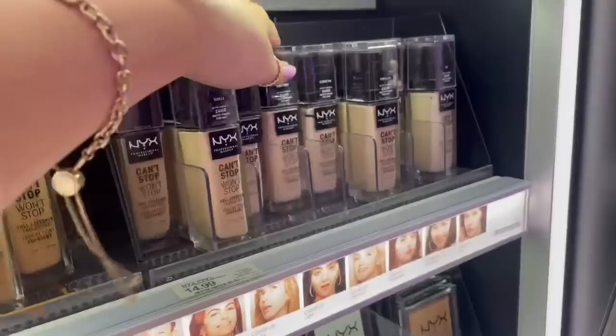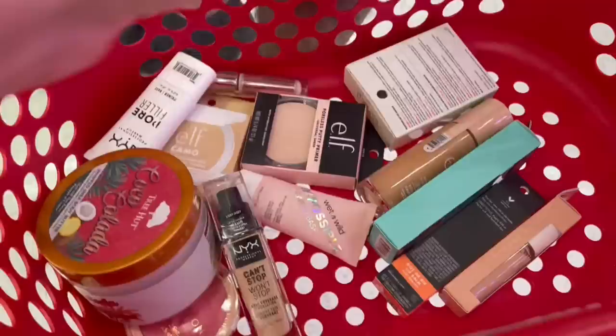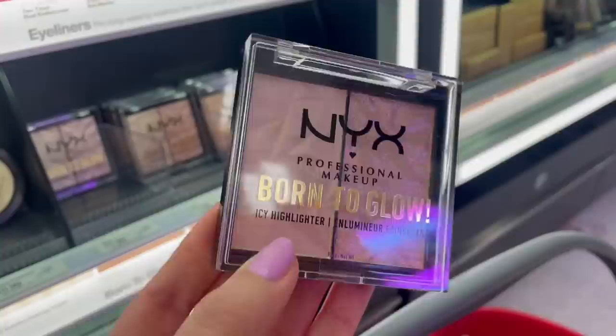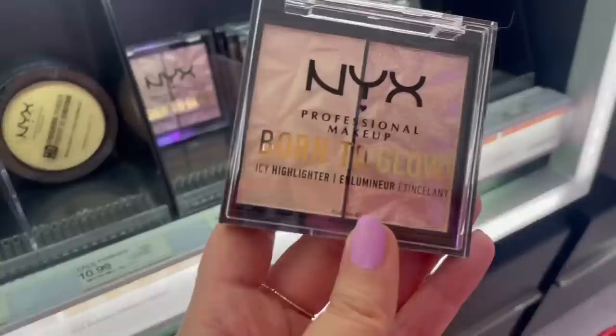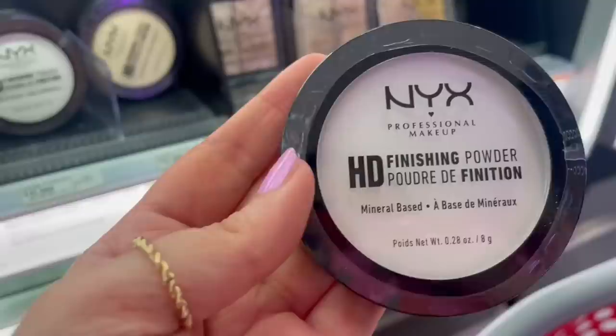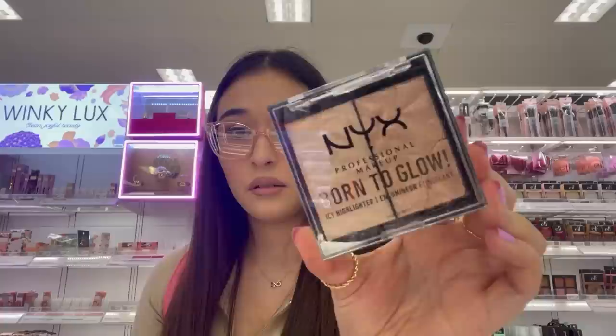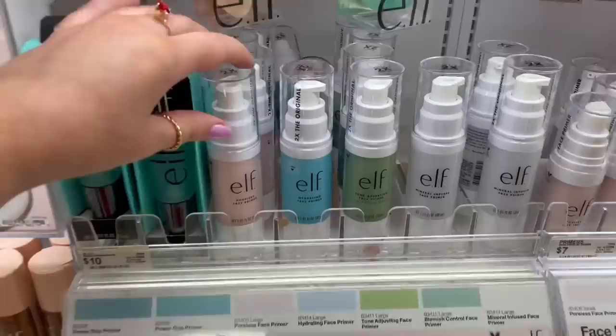I'm looking at the NYX Can't Stop Won't Stop Full Coverage Foundation — I think I'm going to go ahead and get one because I want to try it. Look at these NYX Born to Glow Highlighters — they're actually really pretty. This one is $11.99. They also have the NYX HD Finishing Powder in translucent, and NYX lip glosses. I really like these highlighters, they're really pretty. I think I'm going to grab an ELF Poreless Face Primer.